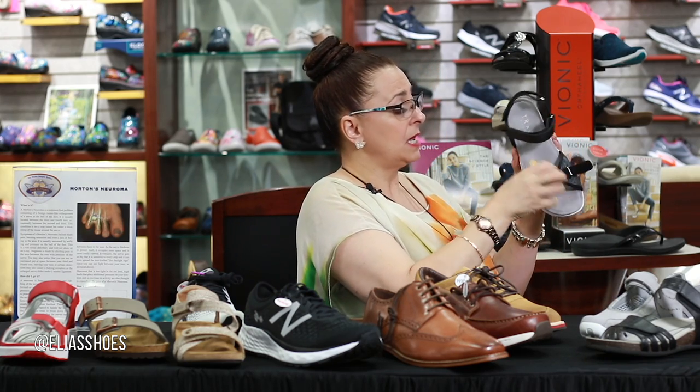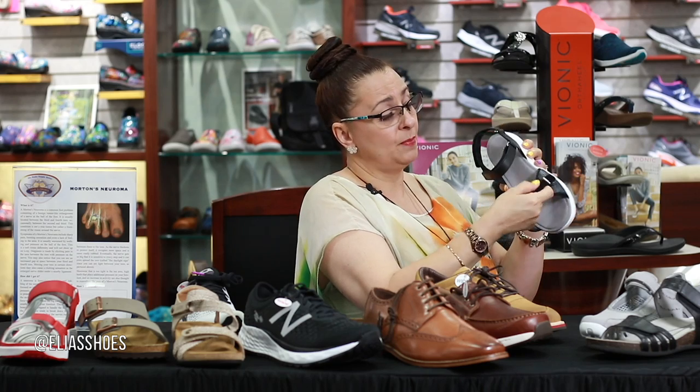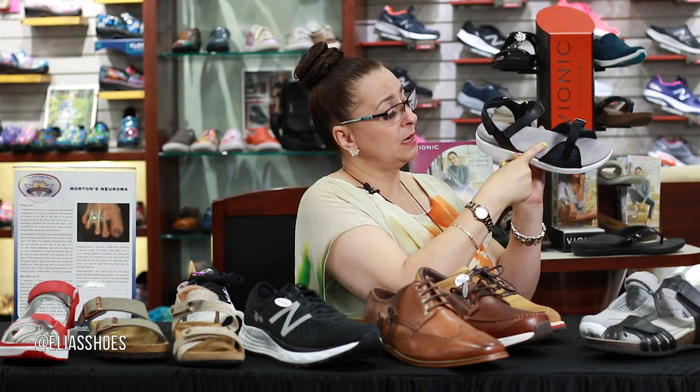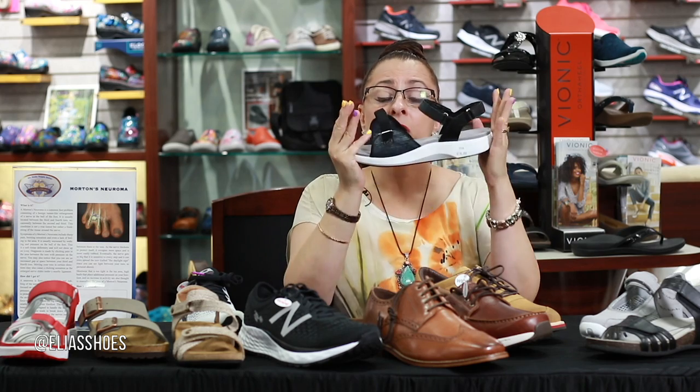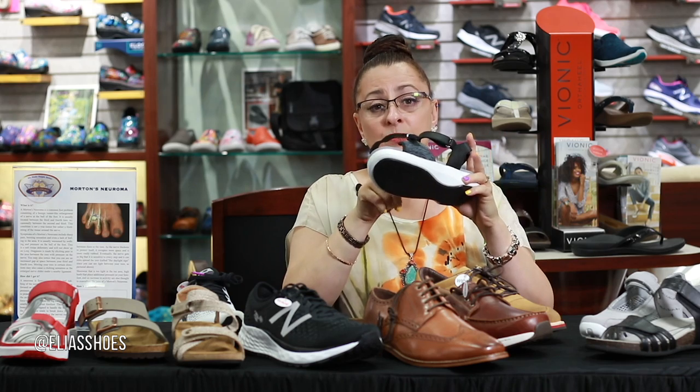Another nice women's sandal — this one has adjustability across the top and the back, plus arch support and heel cup. Something else that a lot of doctors recommend for Morton's neuroma is that the sole is fairly rigid. If you have a shoe with a lot of bend to it, that's going to put more pressure on the area and you may find a lot more discomfort where that neuroma sits.